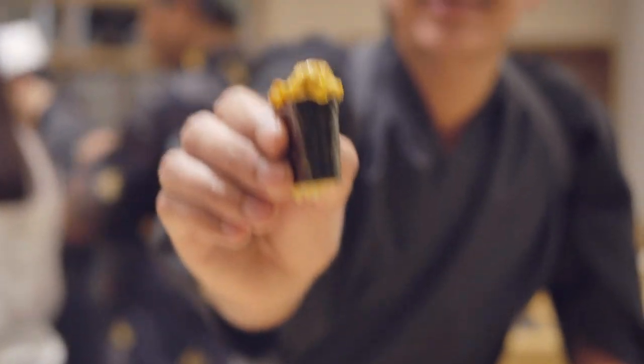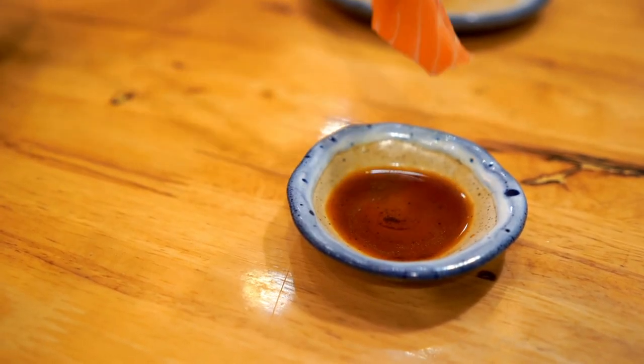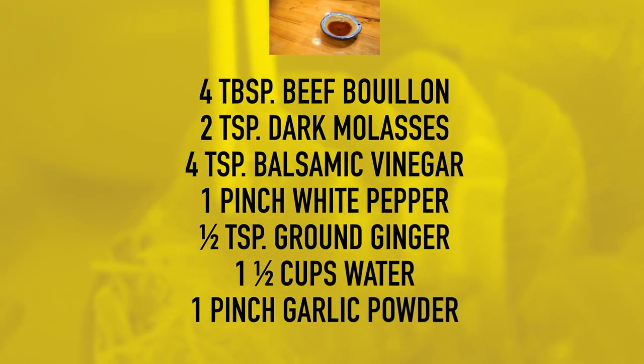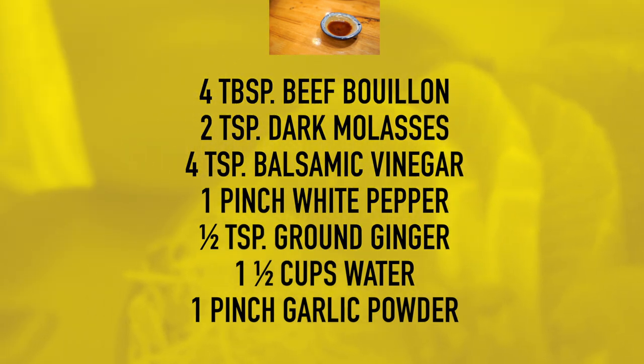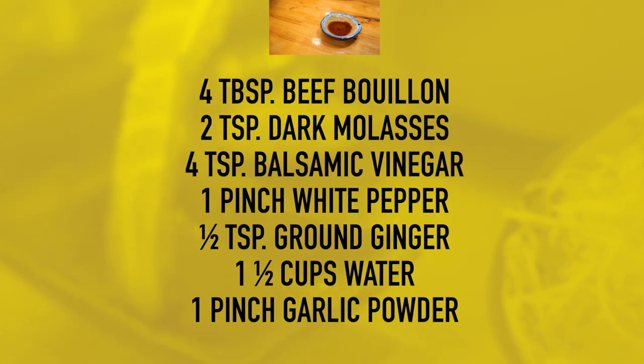You can always make your own soy sauce substitute. If you have a soy allergy or can't eat wheat, here's a great recipe: four tablespoons of beef bouillon, two teaspoons of dark molasses, four teaspoons of balsamic vinegar, one pinch of white pepper, half a teaspoon of ground ginger, one and a half cups of water, and one pinch of garlic powder.